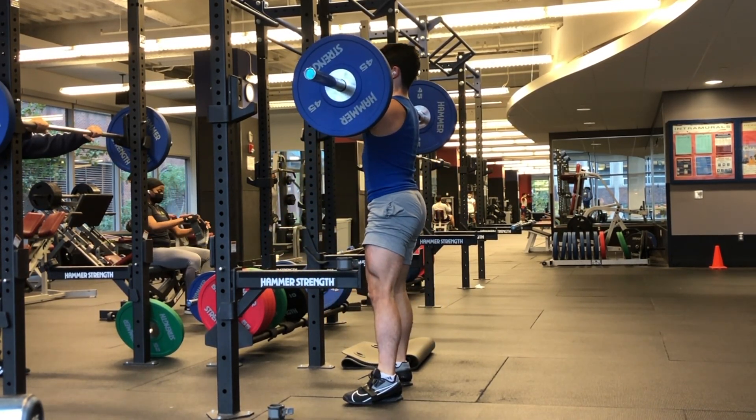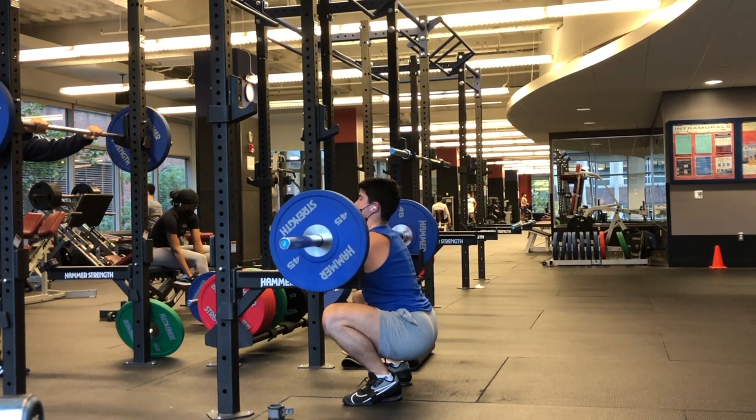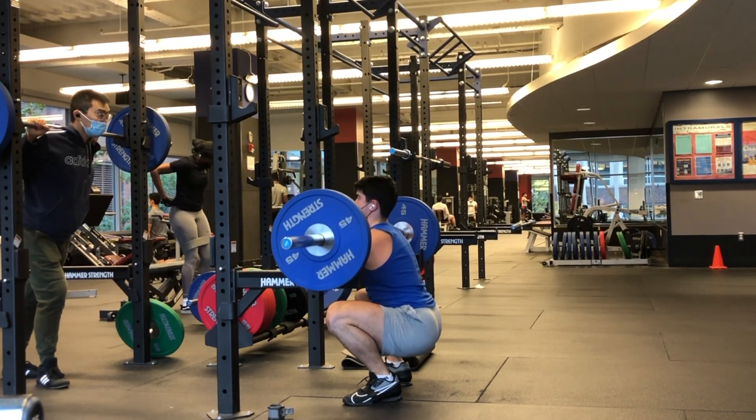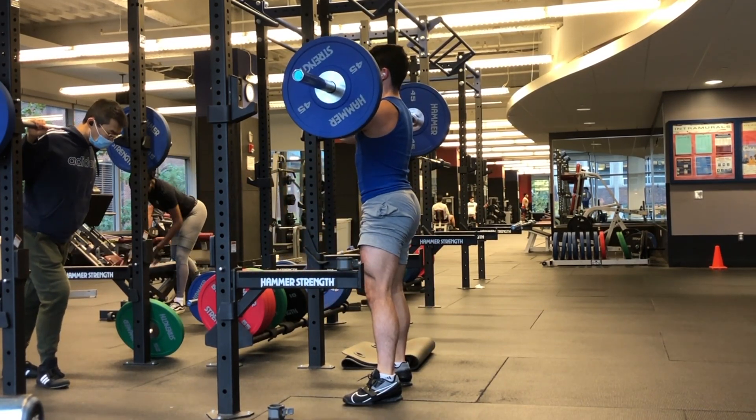You could just see that — I'm pretty upright. I think they look pretty good. Even at the bottom, no butt wink, no nothing. And I don't think I really pushed up on my heels or toes, so I stayed in the base of the foot.